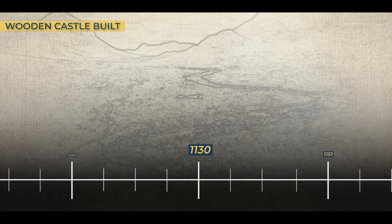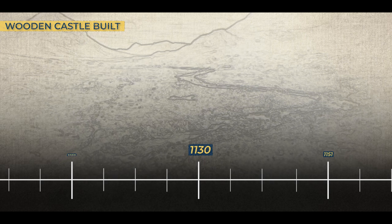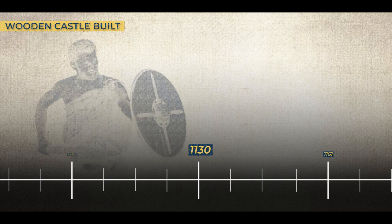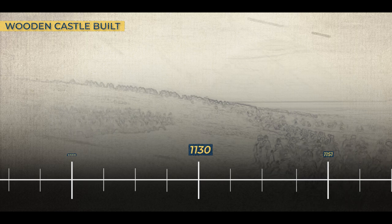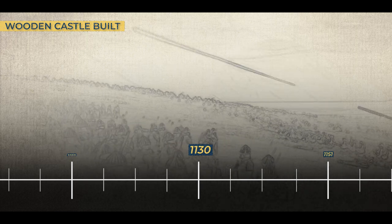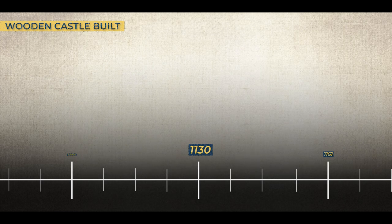Picture the rugged, untamed landscape of Moray, where the very earth seemed to pulse with the heartbeat of a nation in turmoil. Ongus, a charismatic and valiant leader, raised his standard and rallied his followers in a bold revolt against the imposing reign of King David. It was a battle that would decide the fate of a region and the destiny of those who called it home. As the clash of swords and the roar of battle raged, Ongus' forces fought valiantly, but ultimately suffered a devastating defeat.